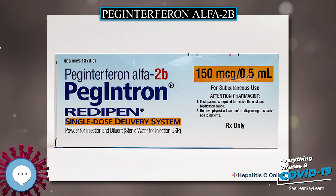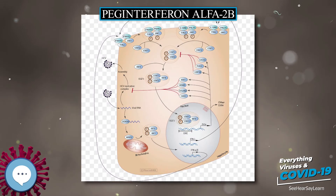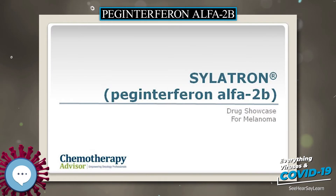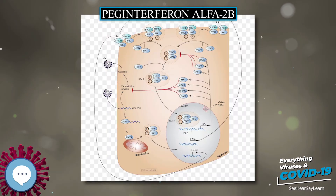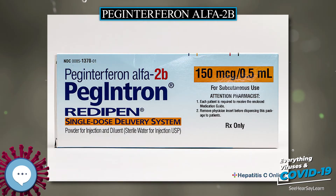For genotype 1 hepatitis C treated with pegylated interferon alpha-2a or alpha-2b combined with ribavirin, it has been shown that genetic polymorphisms near the human IL-28B gene, encoding interferon lambda-3, are associated with significant differences in response to the treatment. This finding, originally reported in Nature, showed that genotype 1 hepatitis C patients carrying certain genetic variant alleles near the IL-28B gene are more likely to achieve sustained virological response after treatment than others.